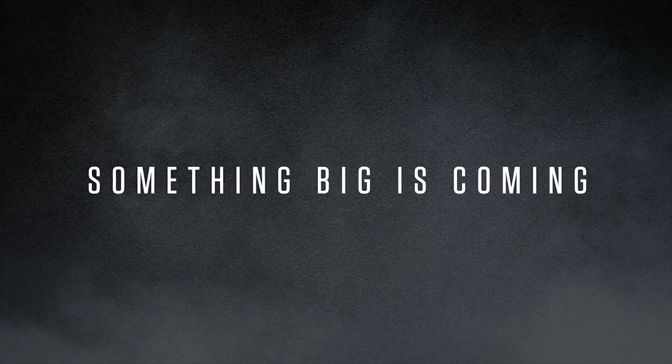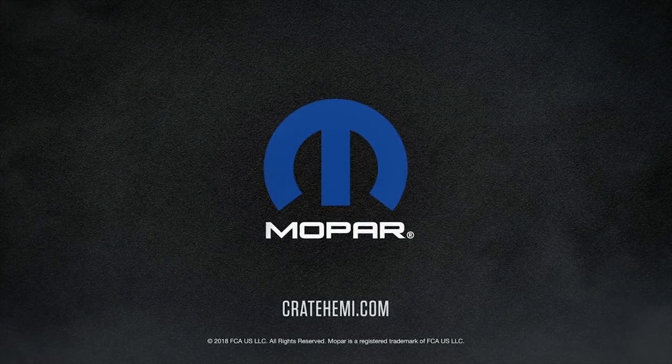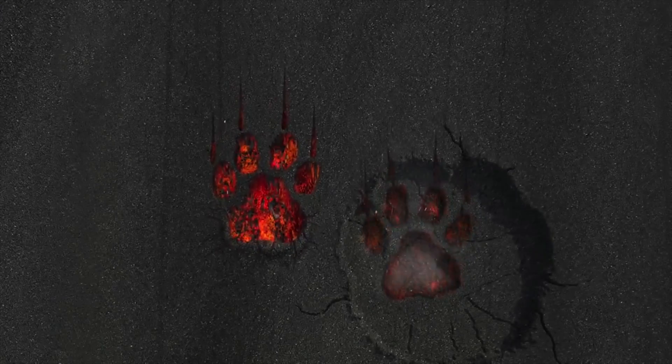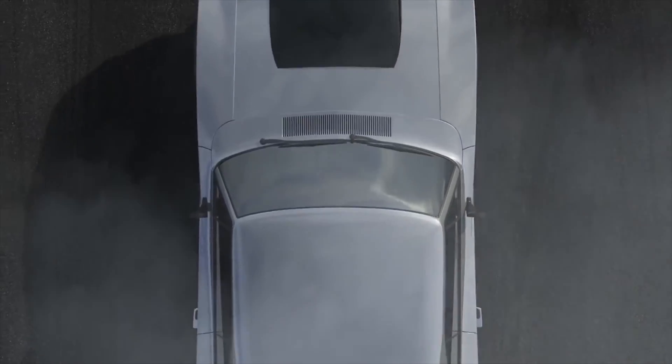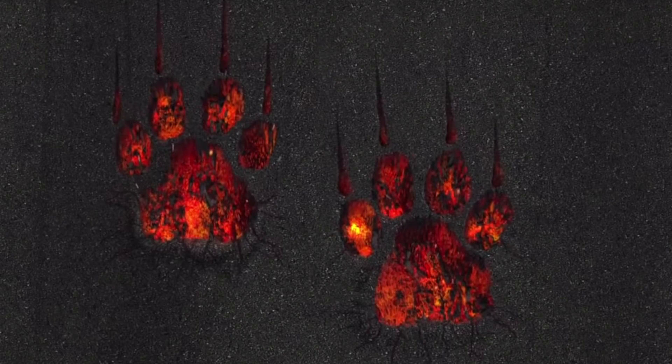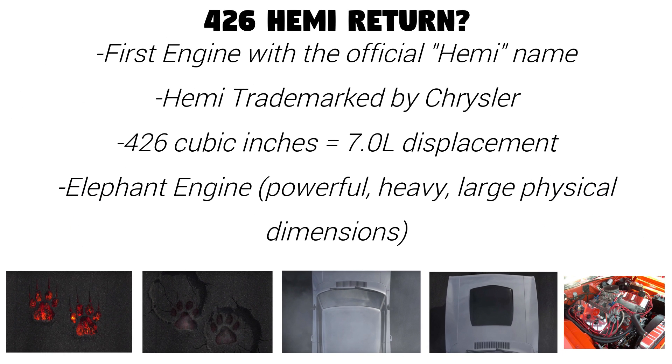While this video did not give us any concrete details, it did give us lots of clues. I'll post a link to the video in the description so you can check it out for yourself. From what I see: first there are some cat paws, which seem to resemble something to do with a Hellcat. Then those are stomped on by what looks like elephant prints. And finally there is an older 2nd generation Dodge Charger doing what sounds like a burnout. This leads us to believe that the 426 Hemi is making its return.